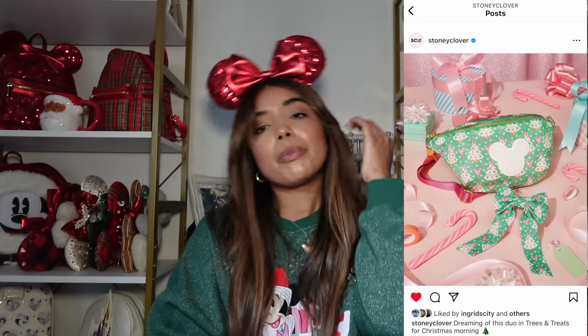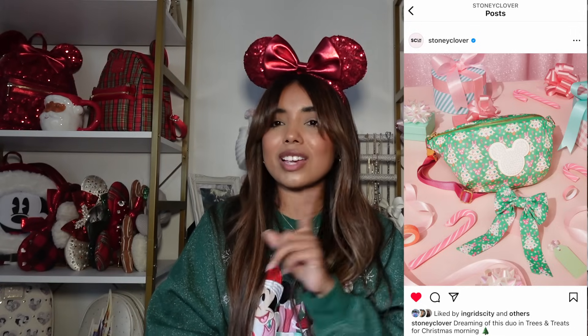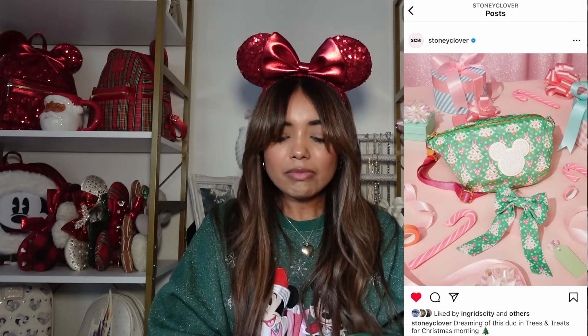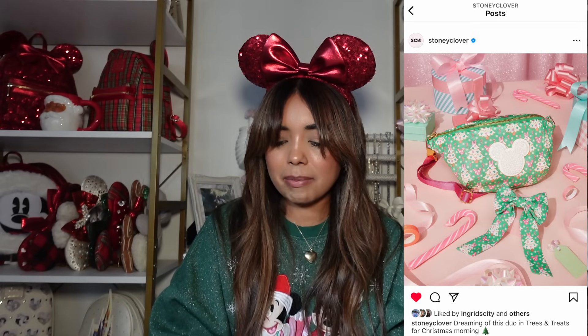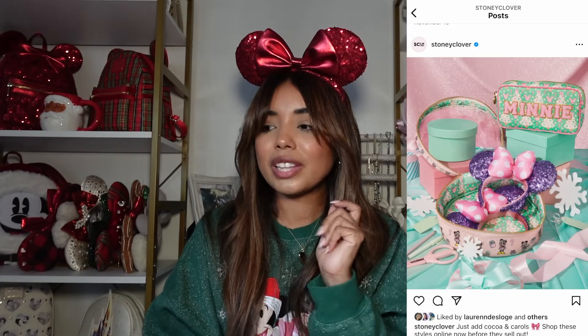They also came out with two different prints. The first is a green print with a Christmas tree, a little bow, and peppermint Mickeys. This isn't my favorite print — if I'm going to do green it'd be emerald, not a bright green like this. It's a jumbo fanny pack, which I love, but the strap shade of pink doesn't match the bows. They also did a hair bow in the same print. I did actually order something in this green print — the small pouch — just to see what it looks like in person, because certain prints look better on certain items.